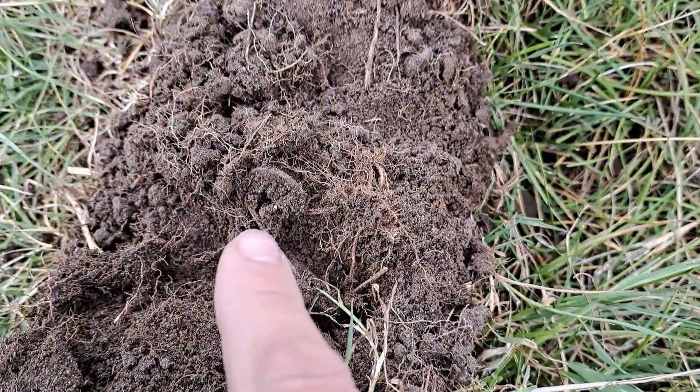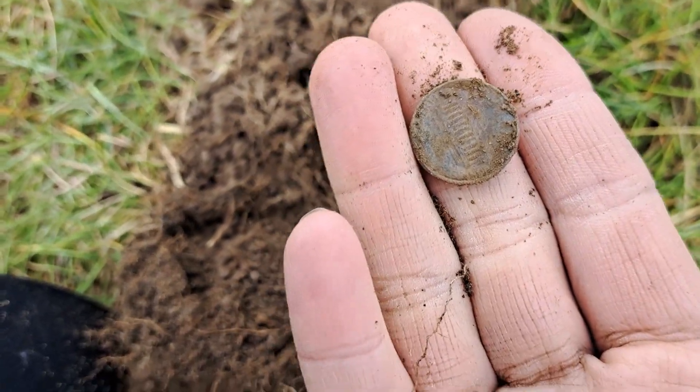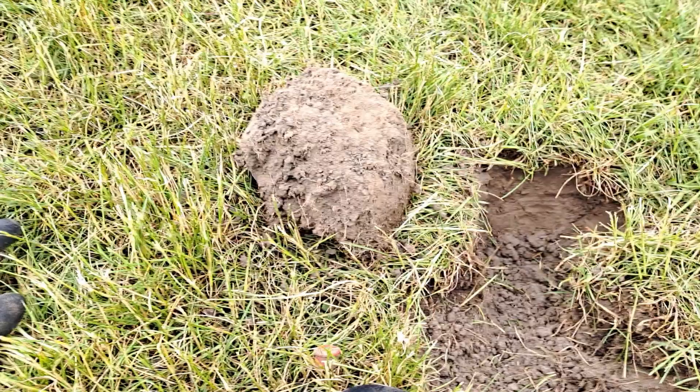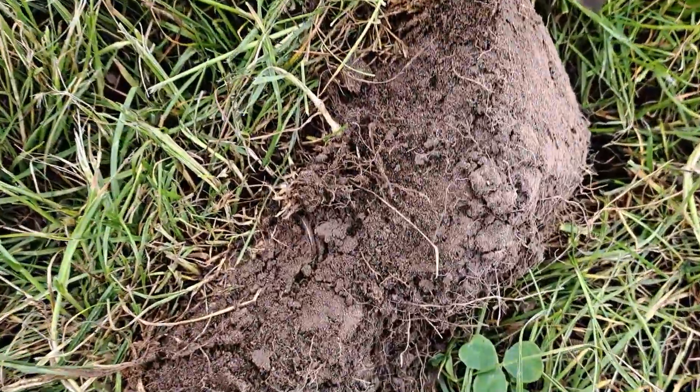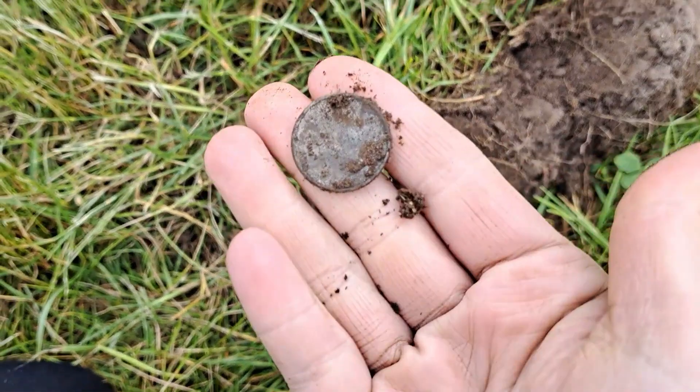We finally got another coin in our plug. This one is — you guessed it — a penny, a memorial penny. Are you guys ready for something other than a penny? Because I am. We've got a quarter!